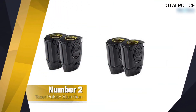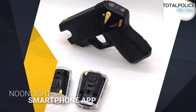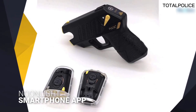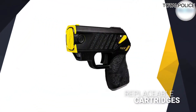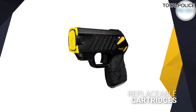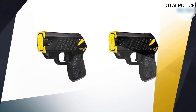Number two: Taser Pulse Plus stun gun. The Taser Pulse Plus is the only proper taser gun on our list. Unlike stun guns, this unit shoots barbed projectiles up to 15 feet away to keep attackers from getting close. Similar to a taser used by a police officer, the gun-style design is also easy to aim and shocks attackers